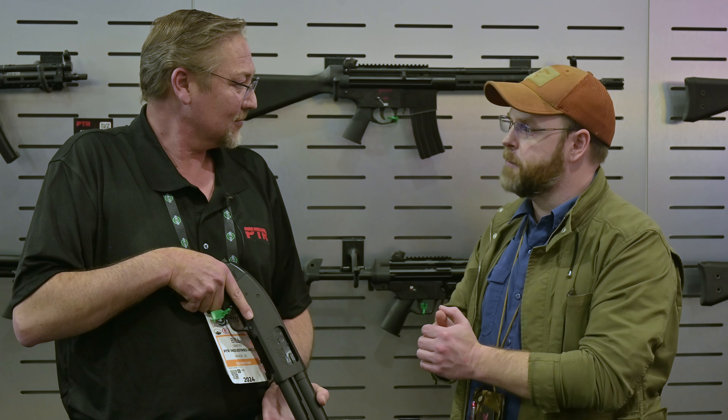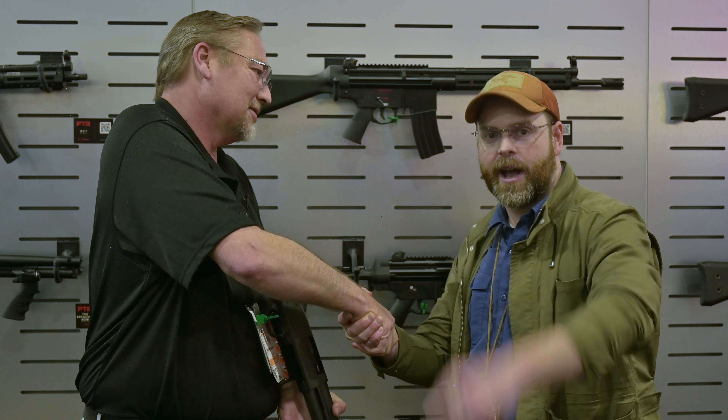Very, very cool. Thank you again, Bill — I appreciate it. Stay tuned, guys, for the coverage of SHOT Show 2024. To make sure you don't miss anything, be sure to like, comment, and subscribe for more burst reviews.